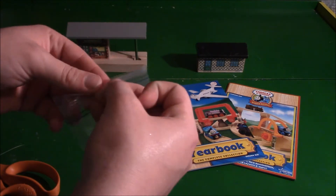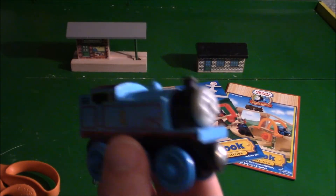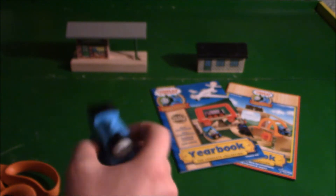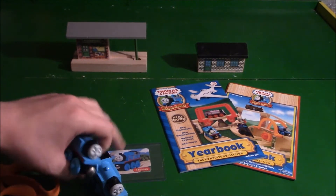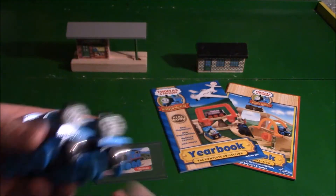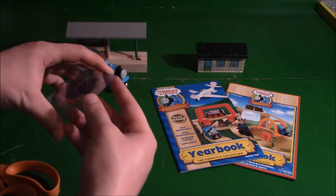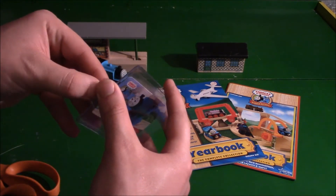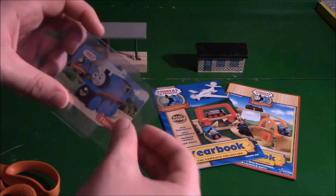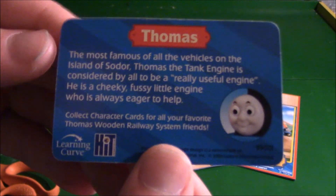It's the 2002-2004 Thomas without stripes. Why did I buy this? Well, mainly because it was in really good condition, and because I like collecting different variations of the characters in this range. And it comes with this character card — very nice. You can pause that and read it if you want.